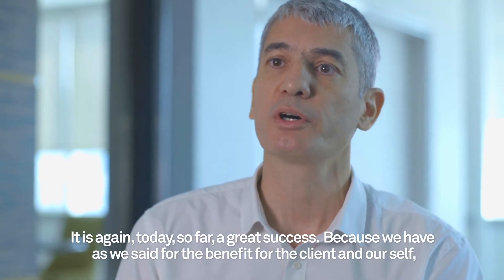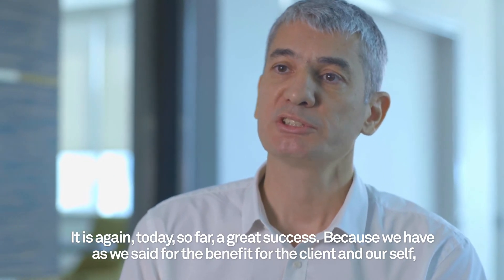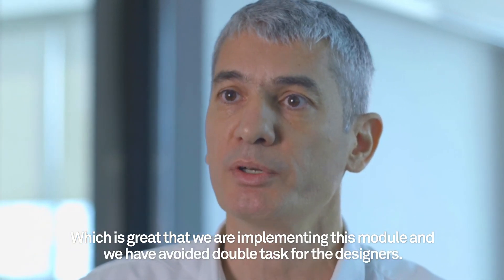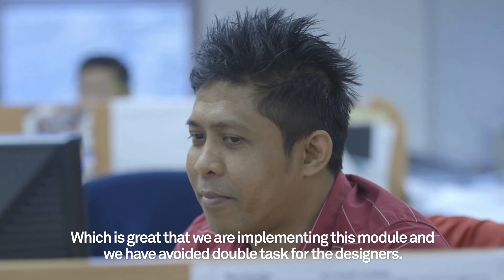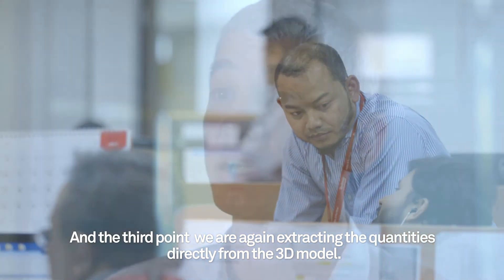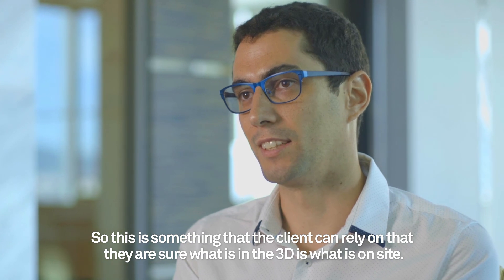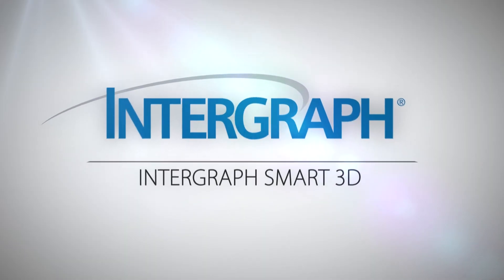It is so far a great success. We have a few points to be highlighted as benefits for the client and ourselves. The first is time saving — by implementing this module we have avoided double tasks for the designers. Second, it is the integrity and consistency between all the contractors. And the third point is extracting quantities directly from the 3D model, so the client can rely on what is in the 3D model being what is on site.